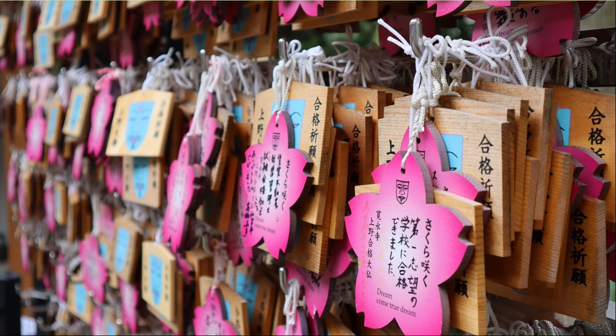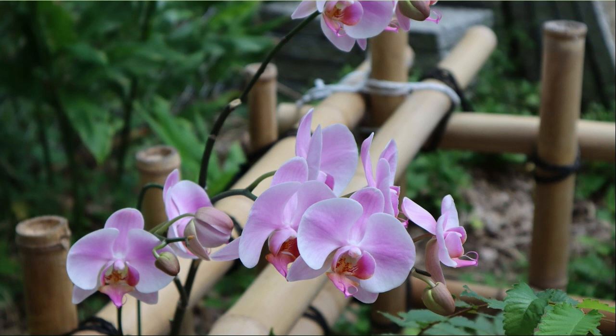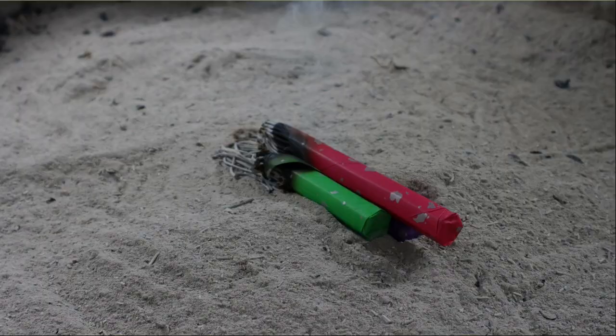A votive tablet for passing prayers is hung. The pink votive tablet in the shape of a cherry blossom seems to indicate a pass. This is Yakushi Neori — the moss grows densely. Orchids were in bloom on the back of Yakushi Neori. The incense sticks are also colorful. The ripples of water feel cool.